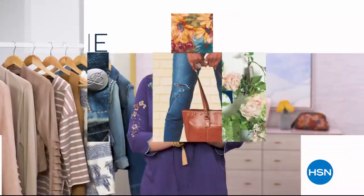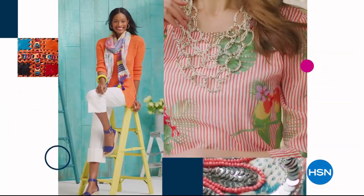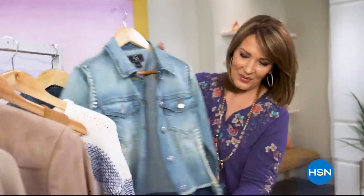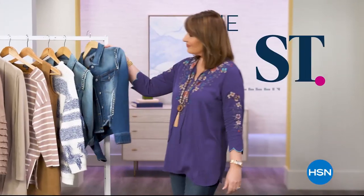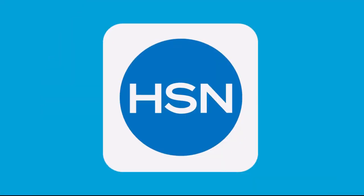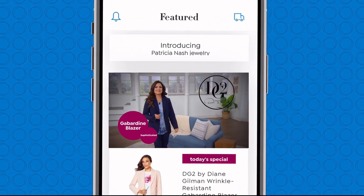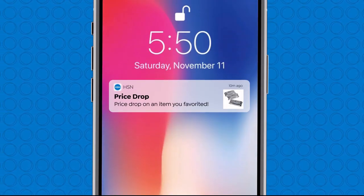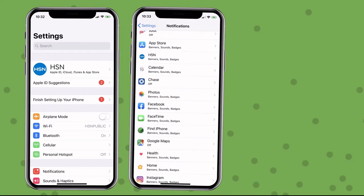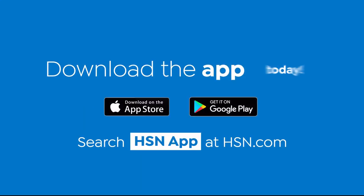Don't miss a thing with the HSN app — turn on notifications for updates on items you favorite, from price drops to limited supply. Go to your phone settings, then notifications, find HSN, and turn on notifications. Download the app today.